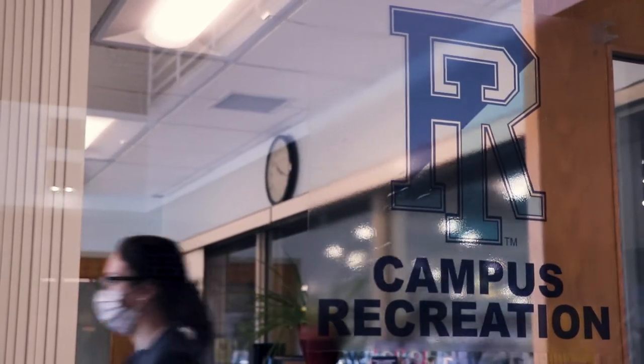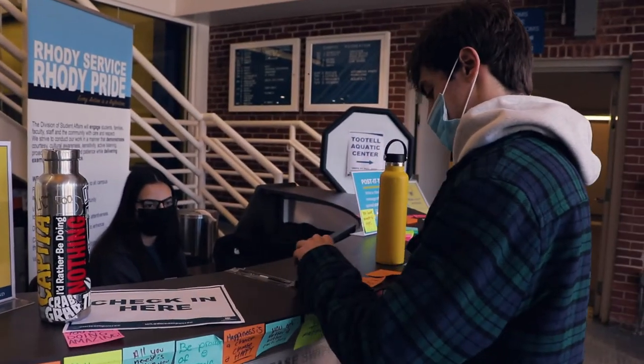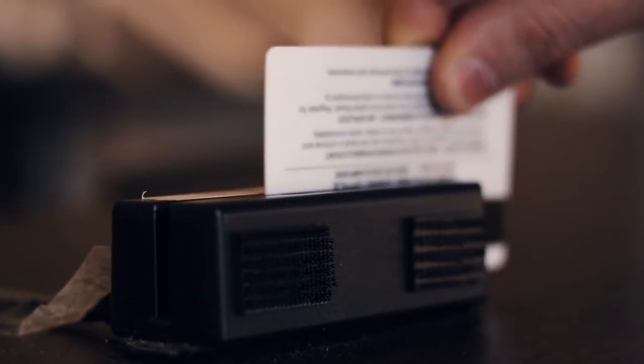Also found in the main lobby are the Campus Recreation Administrative Offices and the Sign-In Desk. Just swipe your student ID and you'll be on your way.